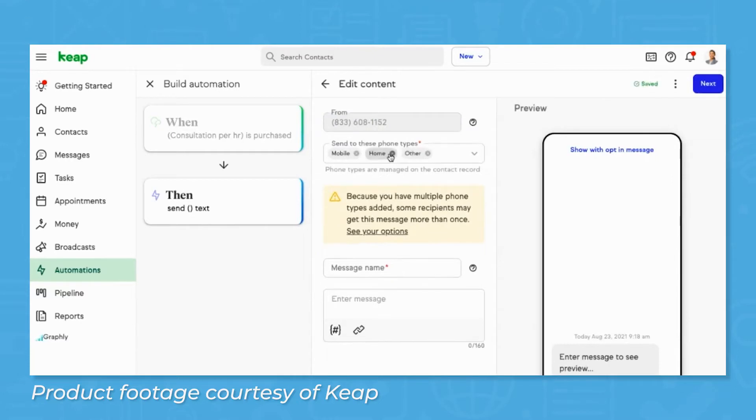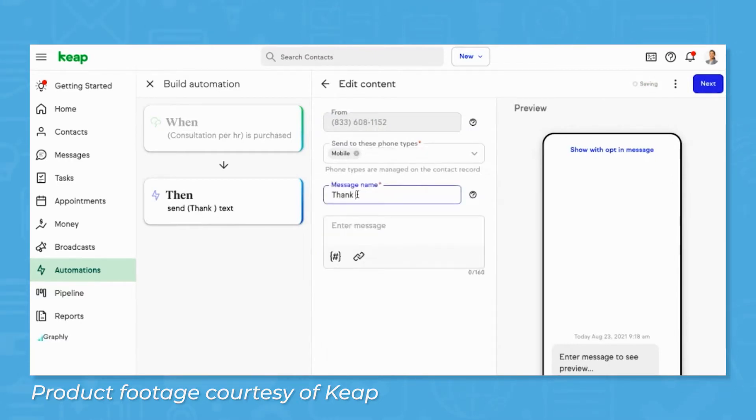Keap's features center around automating repeatable, menial tasks, thus freeing users to focus on the more important parts of their jobs.